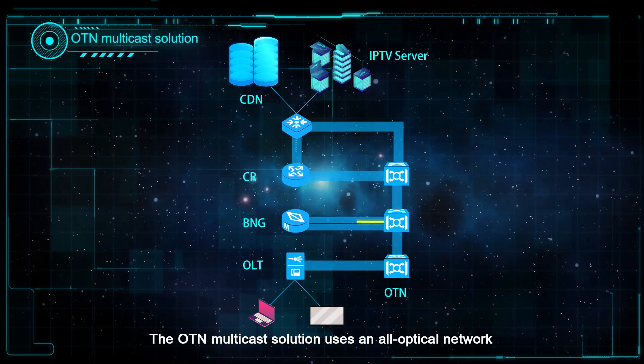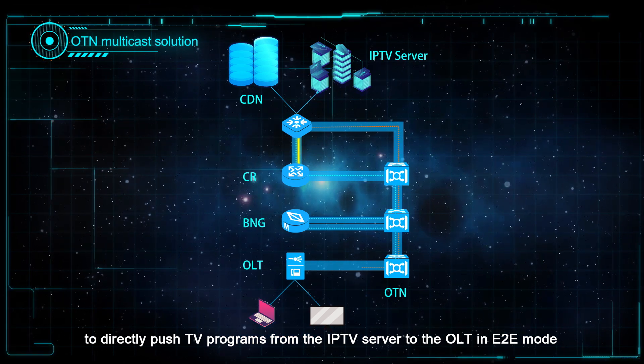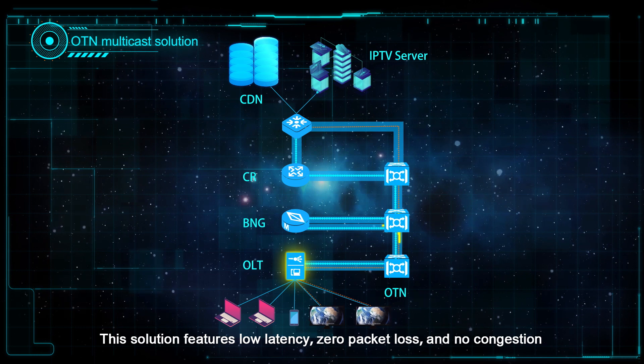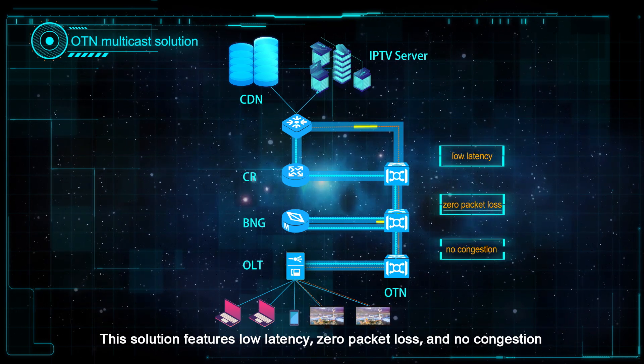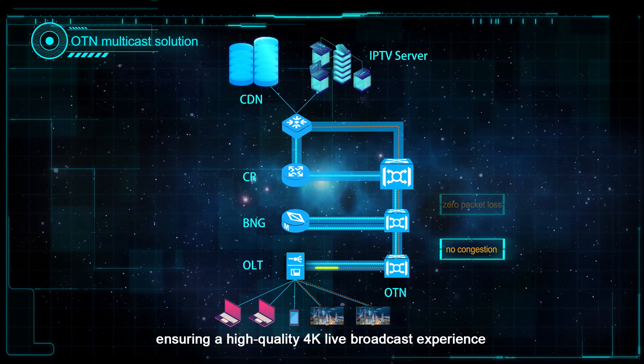The OTN multicast solution uses an all-optical network to directly push TV programs from the IPTV server to the OLT in E2E mode. This solution features low latency, zero packet loss, and no congestion, ensuring a high-quality 4K live broadcast experience.